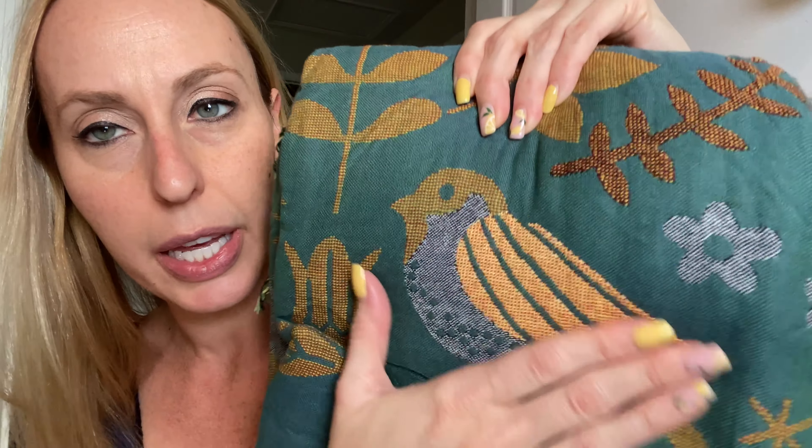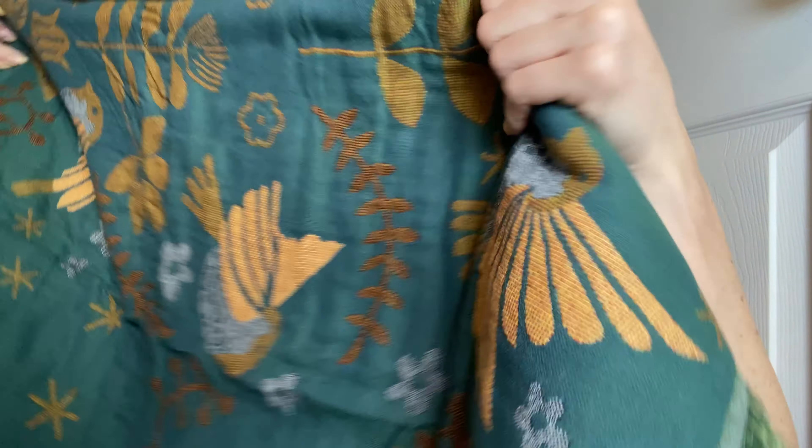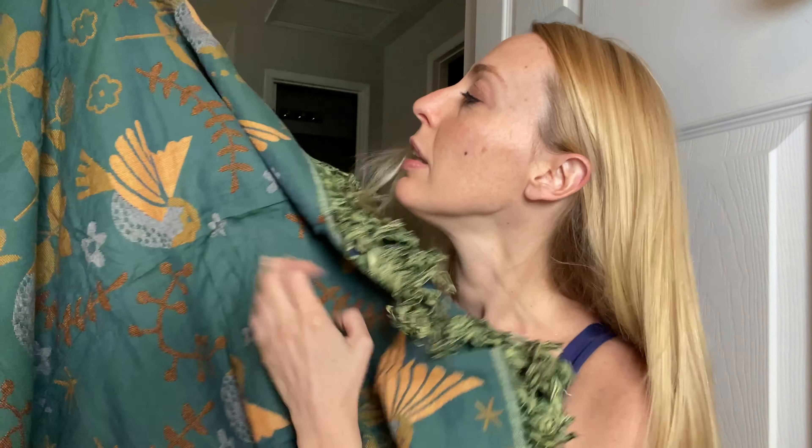But look at this — so much beautiful detail in it. It is nice and long and thick, so you can definitely stay warm with it. Look at all of the gorgeous little birdies and flowers and things. And then the edges have little fun tassels.